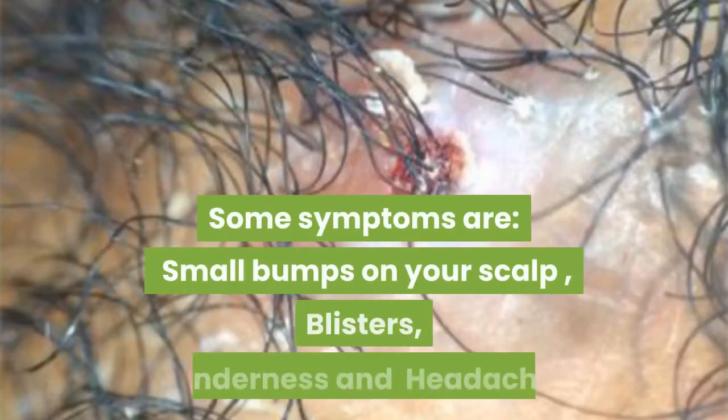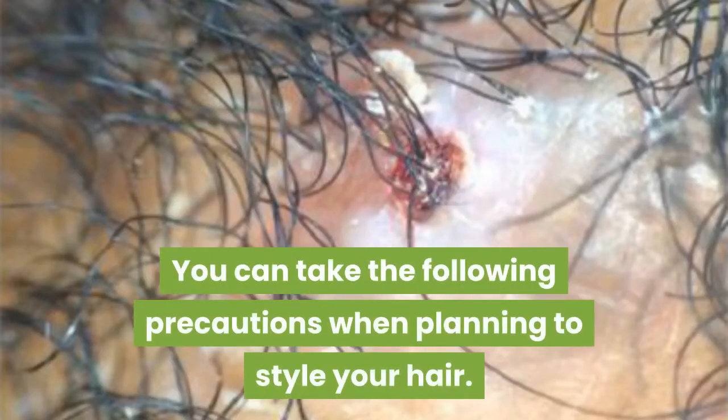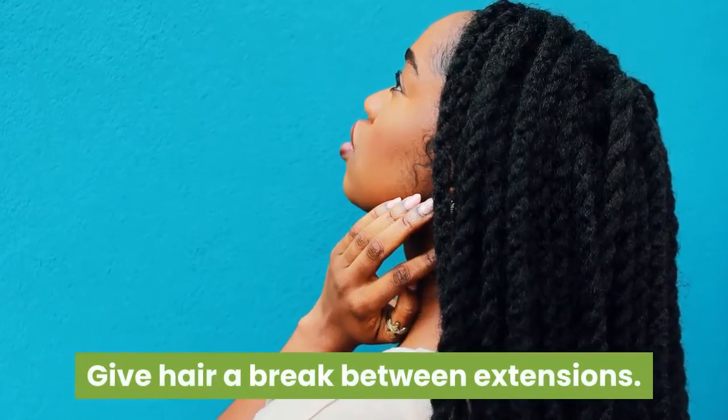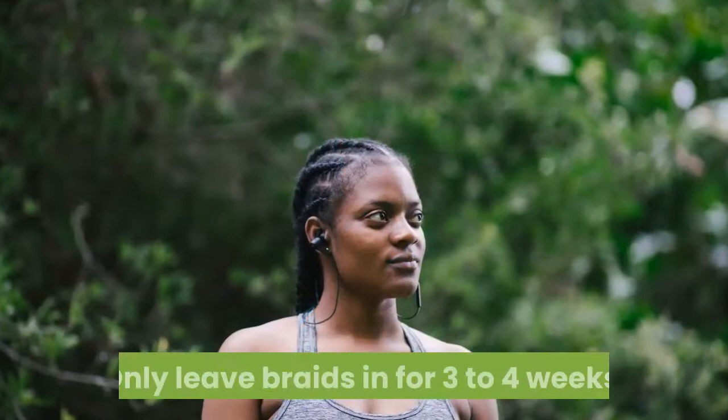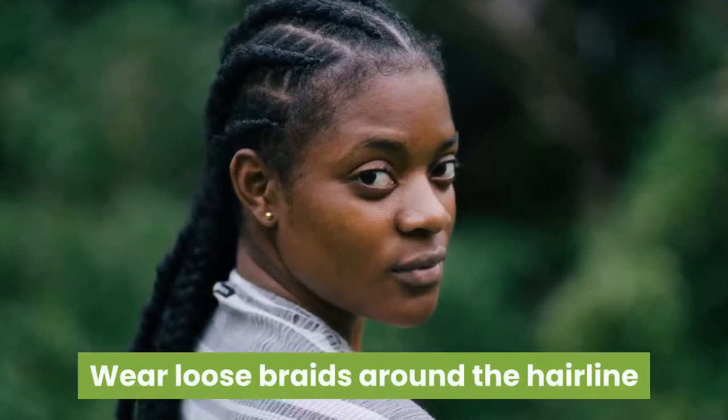Some symptoms are: small bumps on your scalp, blisters, tenderness and headache. You can take the following precautions when planning to style your hair: change your hairstyle more often, give hair a break between extensions, only leave braids in for three to four weeks, and wear loose braids around the hairline.